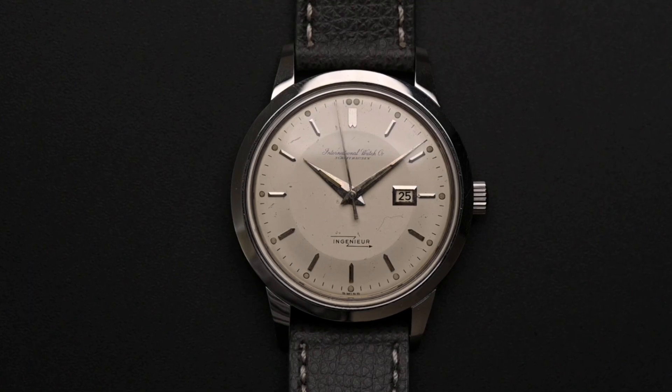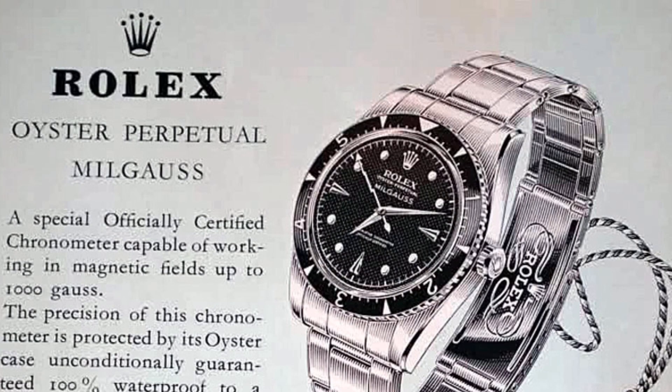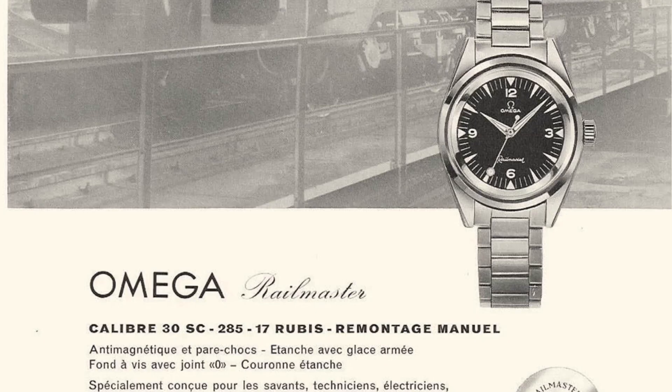During the 1950s, the protection against magnetic fields was not exclusive to IWC. For example, Rolex launched the iconic Milgauss and Omega the famous Rainmaster. Four years after its launch, a new movement was used starting in 1959 with the reference numbers 666 and 766. And 666 is the model we have here today.